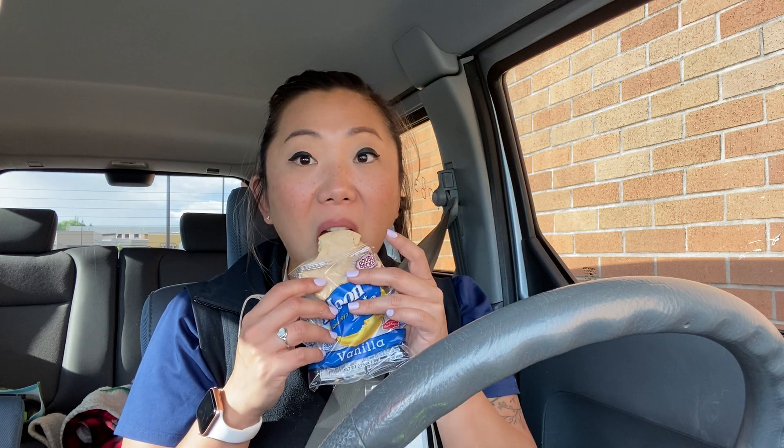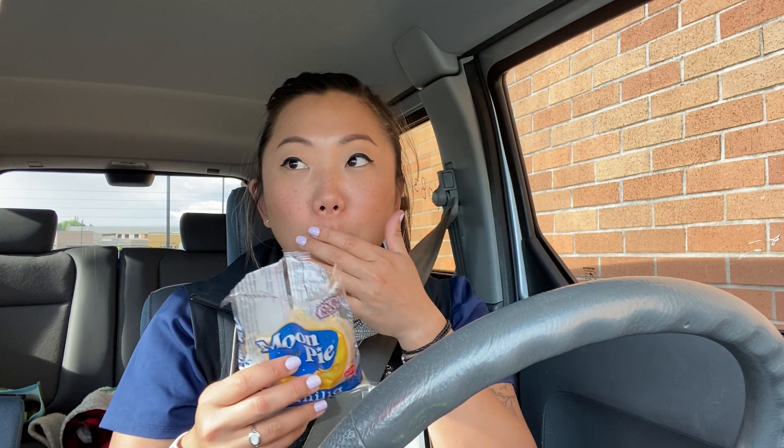It sure sticks to your teeth. Let's get one of the thicker portions. I'm always into icing — it is very soft. Is that marshmallow in between there? Yeah, I think that's marshmallow.